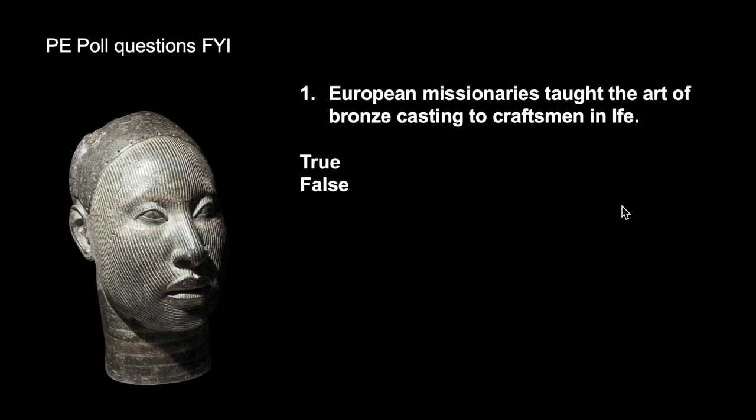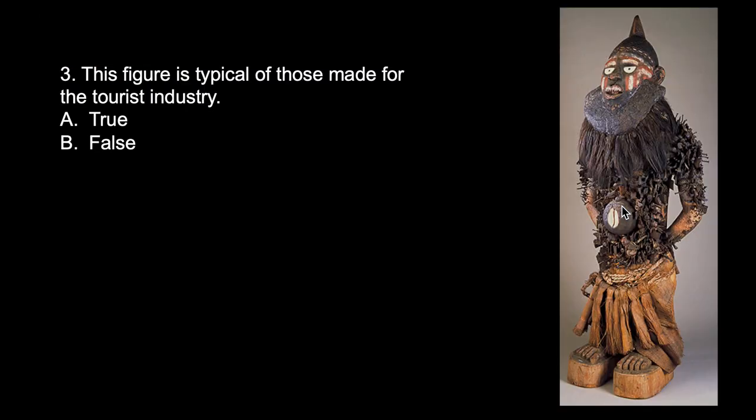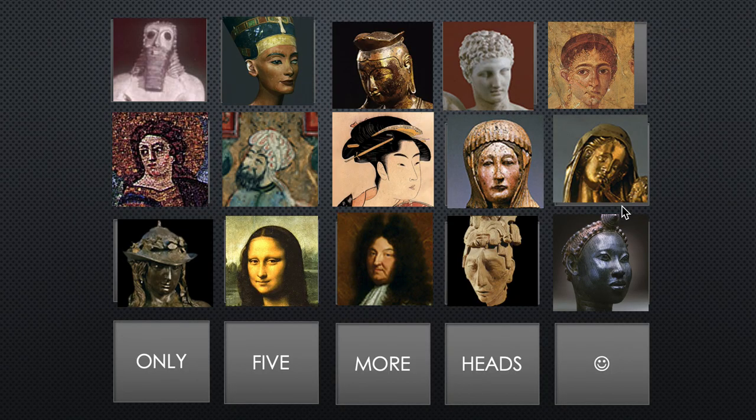Here come your Poll Everywhere questions — I remembered to mark the right answers this time, so you can just look at these and enjoy. Figure out the answers. Only five more chapters, and we're three-quarters of the way through. Good luck — stay with it.